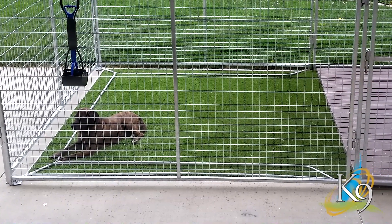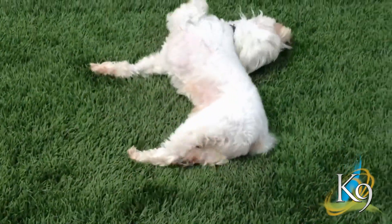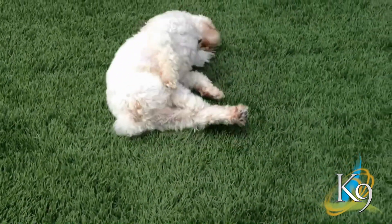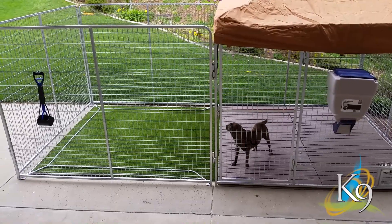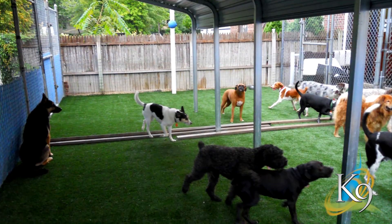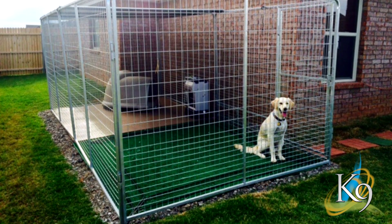Benefit 2: Our turf is a safe and natural environment to play and lounge. The Canine Kennel Turf gives your kennel a cooler surface to lie on and to play. Your dog can't tell the difference between the Canine Kennel Turf and real grass. Animal shelters, boarding kennels, doggy daycares, and homeowners alike have seen the benefits of Canine Kennel Turf.